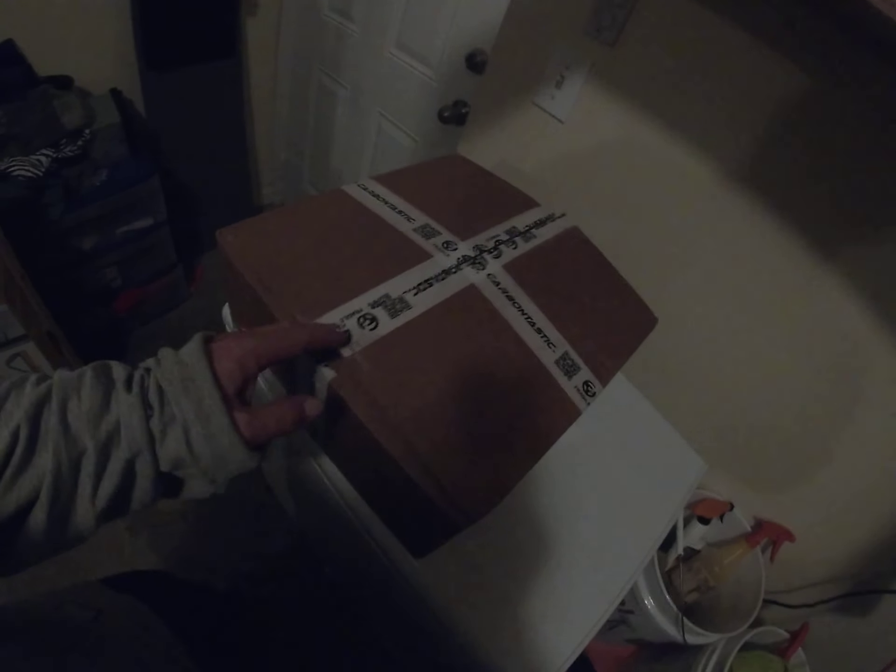My new steering wheel just came. So I'm just going to do a quick unboxing — I already kind of pre-opened it a little bit. This is a carbon-tastic C7 steering wheel.